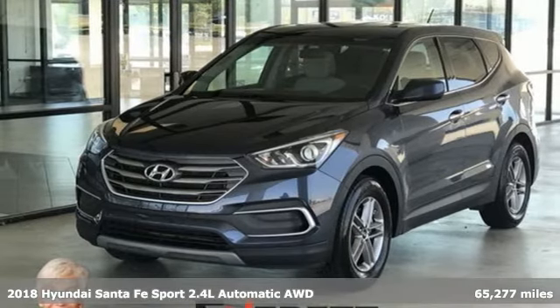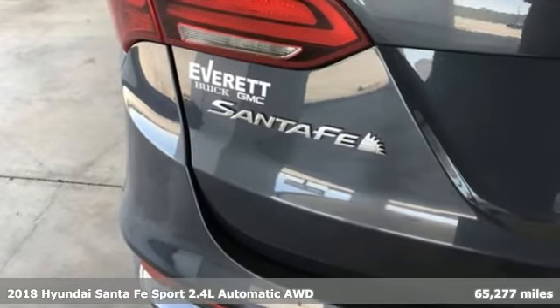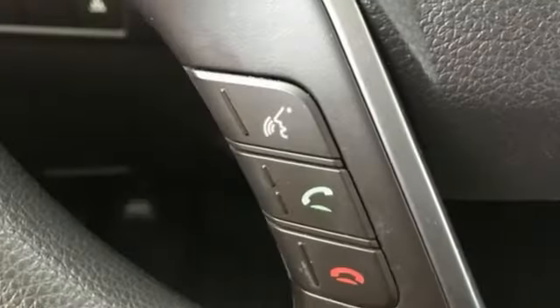It's a 2018 Hyundai Santa Fe Sport. You need room, you crave capability, and you also want fun. Yes, you can have it all with this Hyundai Santa Fe Sport.